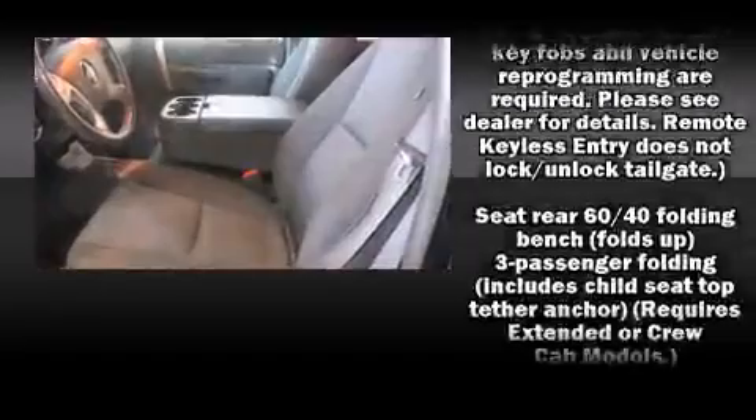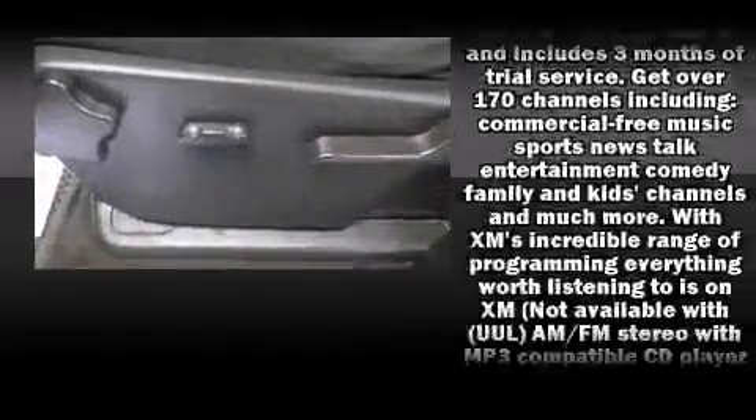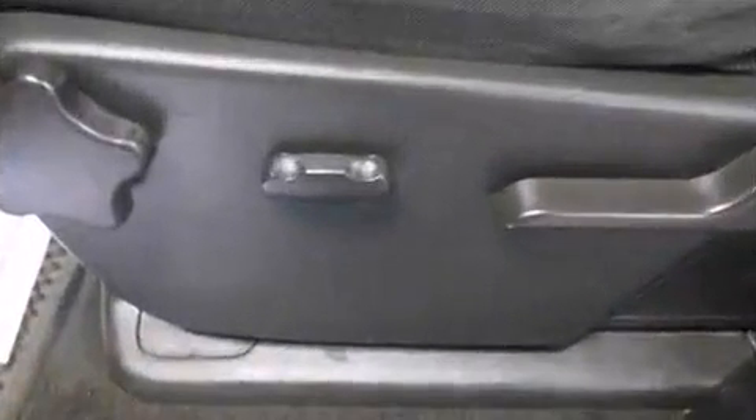For added security, Dynamic Stability Control supplements the drivetrain. It also arrives with a CARFAX history report, providing you peace of mind with detailed information.